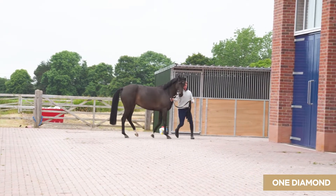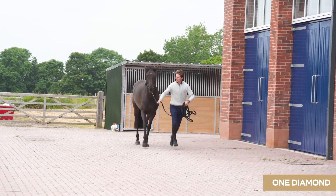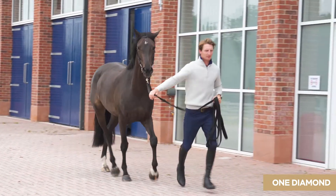The horses examined in this way and passed through to the auction have all been clinically sound and are capable of progressing through to the highest level of the show jumping sport.